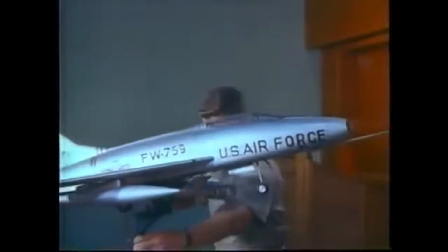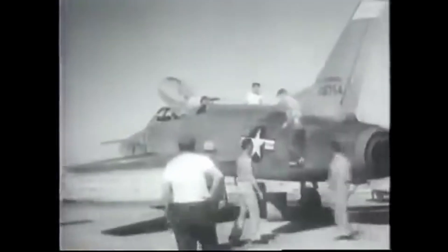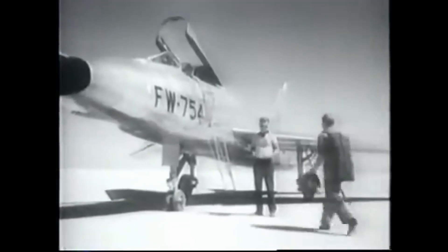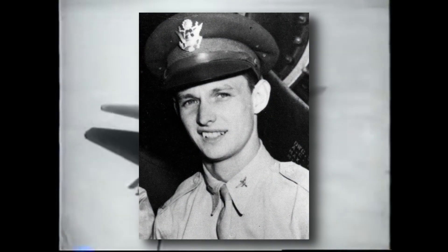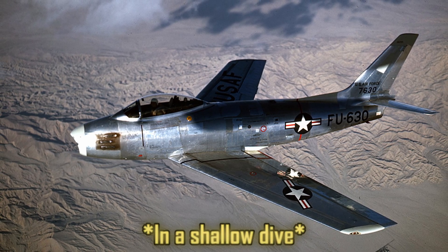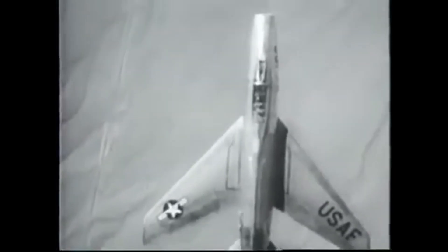The F-100 Super Sabre's development was as fast and aggressive as the aircraft itself. The first prototype, designated YF-100A, took to the skies on May 25, 1953, with North American chief test pilot George Welch at the controls. Welch, already famous as a World War II ace and rumored to have broken the sound barrier in an XP-86, pushed the prototype to Mach 1.05 on its maiden flight, making the F-100 the first US fighter to exceed the speed of sound in level flight on its very first outing. But those early triumphs came with serious challenges — flight tests exposed a dangerous aerodynamic flaw: a tendency for the nose to abruptly pitch upward at high angles of attack and low airspeeds.